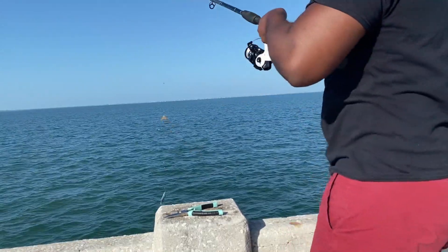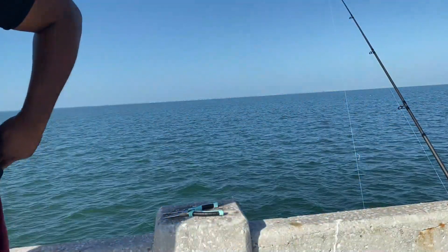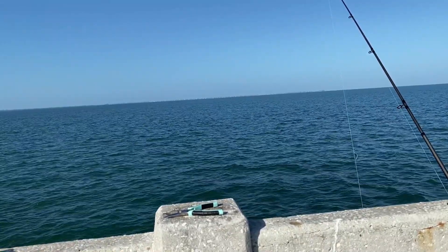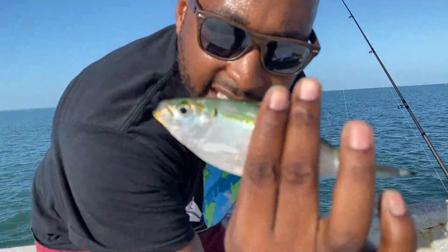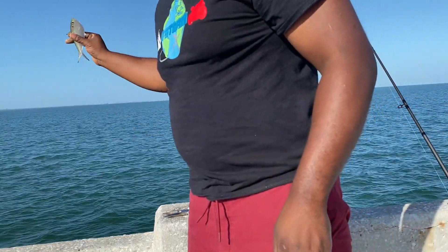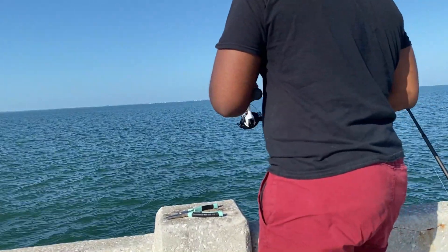Got another one — I actually got this one up to the pier, guys! Chill out, little buddy — stop flopping around. This one's been taking my baits off, guys — these little things right here. I'm thinking about cutting one in half and fishing with it, but for now I'm just going to stick with my shrimp. Maybe once I start running low on shrimp, I'll cut one of these in half and fish with it.